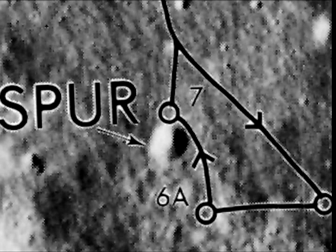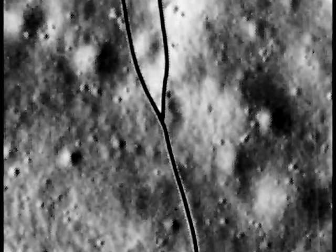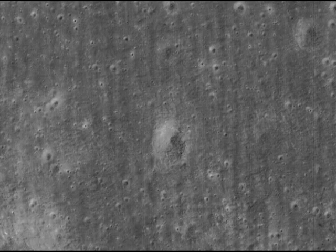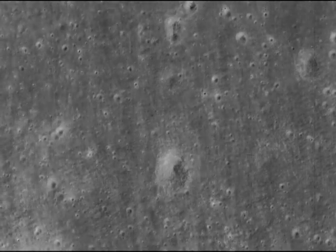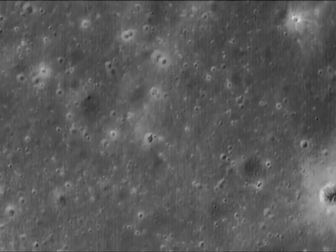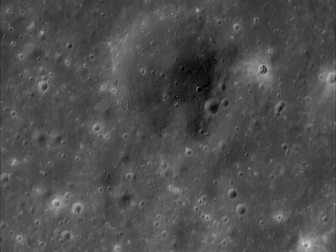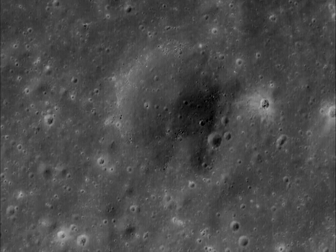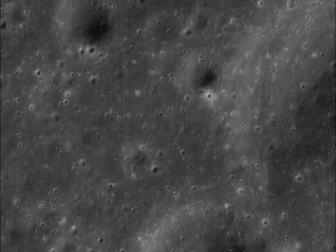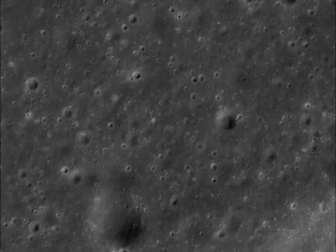Let's work our way up towards Dune Crater at Station 4. There are certainly no tracks along here either, and no activity at Dune either, apparently. The same problem occurs elsewhere — the boot print and track marks that feature very prominently in the landing area are either incredibly faint or impossible to see elsewhere.